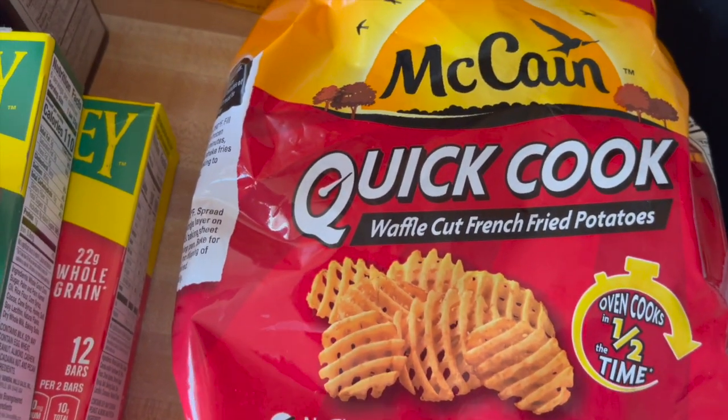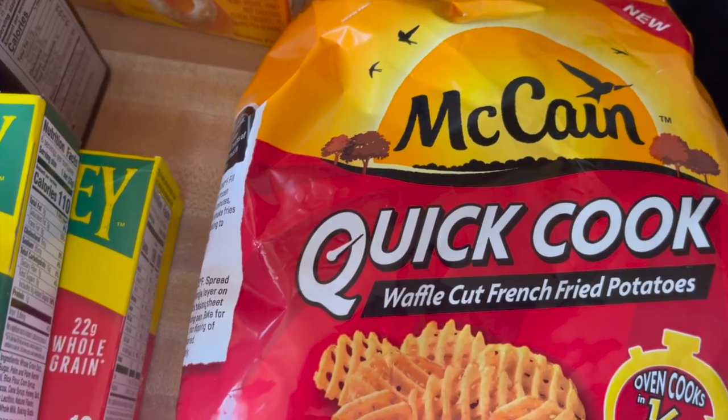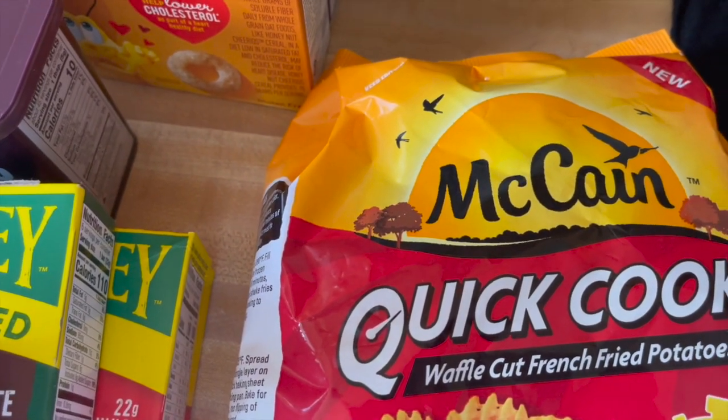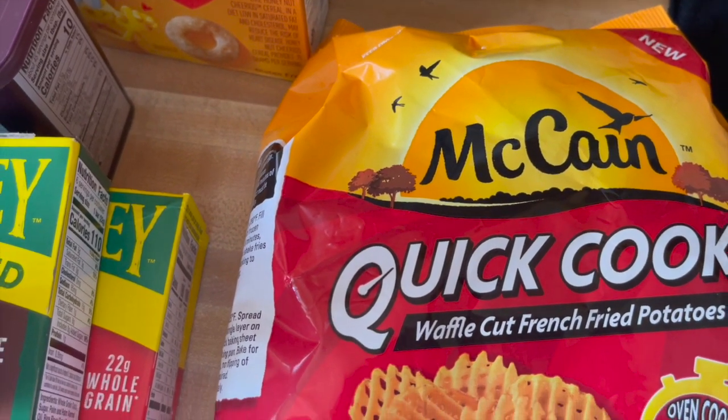But yeah, that's everything that I got from Stop and Shop. I didn't really need a lot — I just grabbed what I went there for, which was the Hershey's cocoa, and then I got everything else.